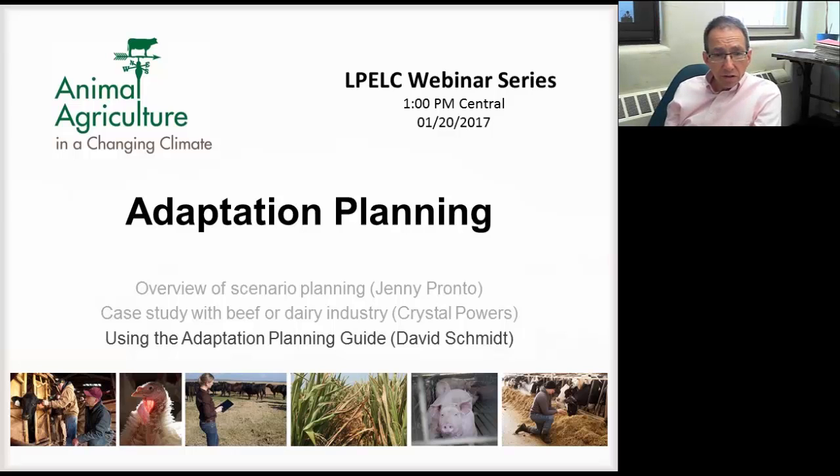I'm David Schmidt from the University of Minnesota, also on this project Animal Agriculture in a Changing Climate.